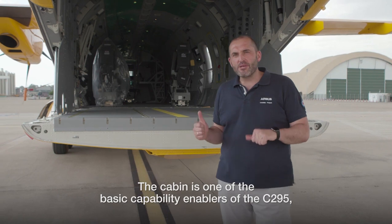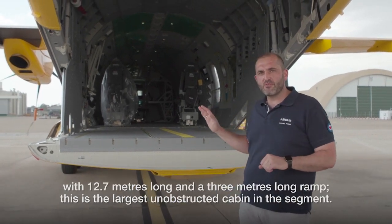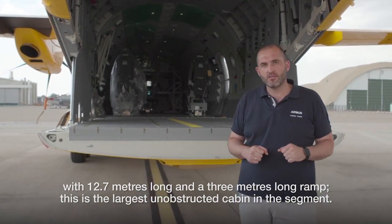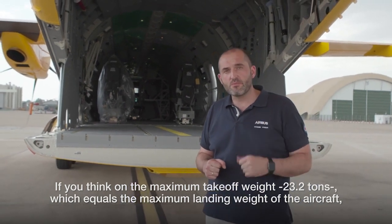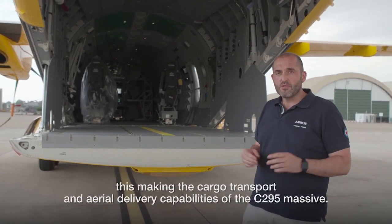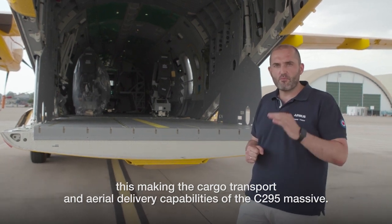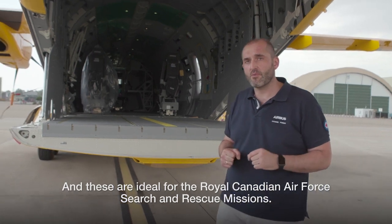The cabin is one of the basic capability enablers of the C-295. With a 12.7 meters long cabin and a 3-meter ramp, this is the largest unobstructed cabin in its segment. With a maximum takeoff weight of 23.2 tons — which equals the maximum landing weight — and a maximum payload in standard versions of around 9 tons, this makes the cargo, transport, and aerial delivery capabilities of the C-295 massive, and these are ideal for Royal Canadian Air Force search and rescue missions.